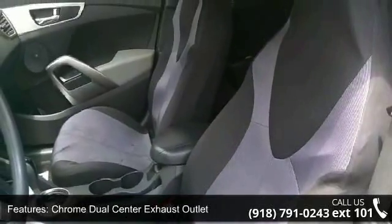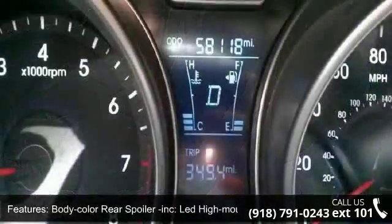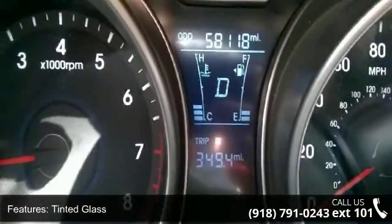Additional features include a chrome dual center exhaust outlet, body color rear spoiler, LED high mounted stop lamp, and tinted glass.